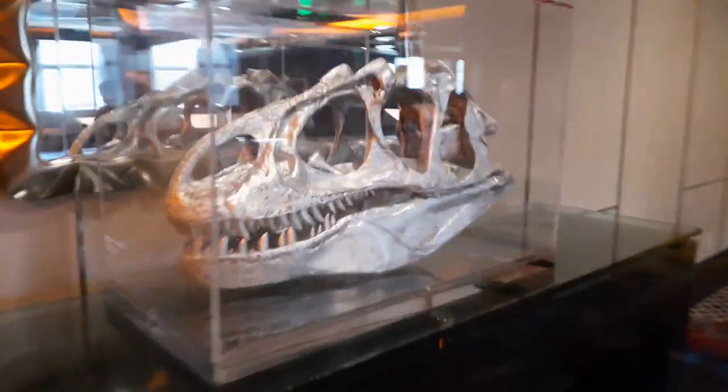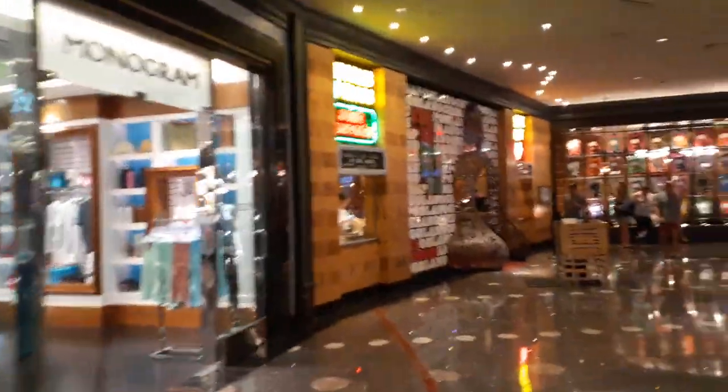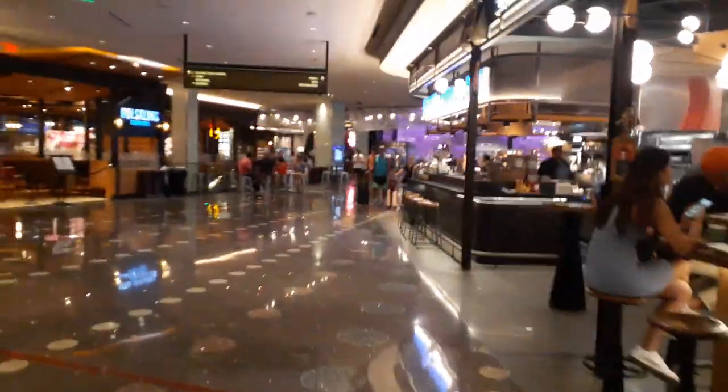Oh my God, is that a real T-Rex skull? Oh God, I forgot — this goes over to where all the restaurants are. Oh, I don't think I can take the smell of food anymore. I gotta get out of here. So this area is like one big food hall — it's got a billion restaurants over here.